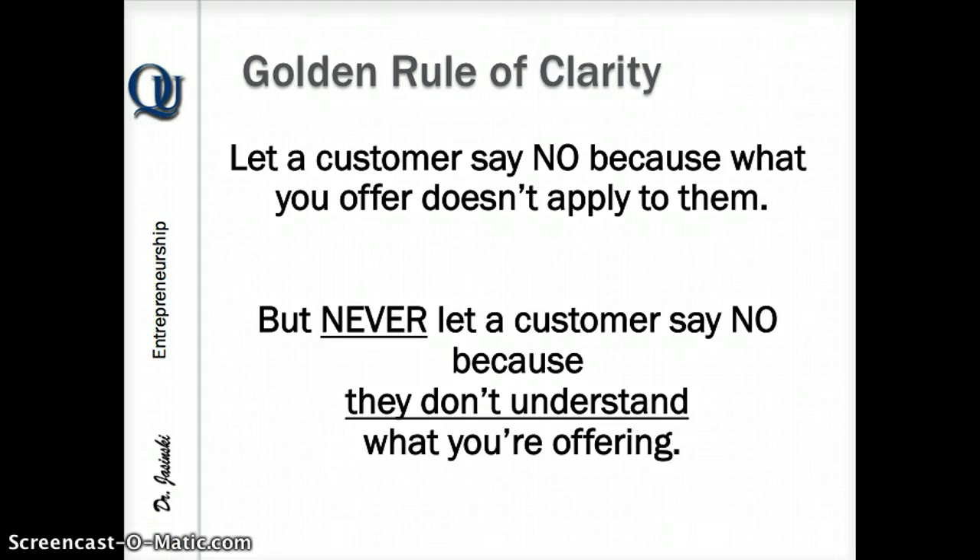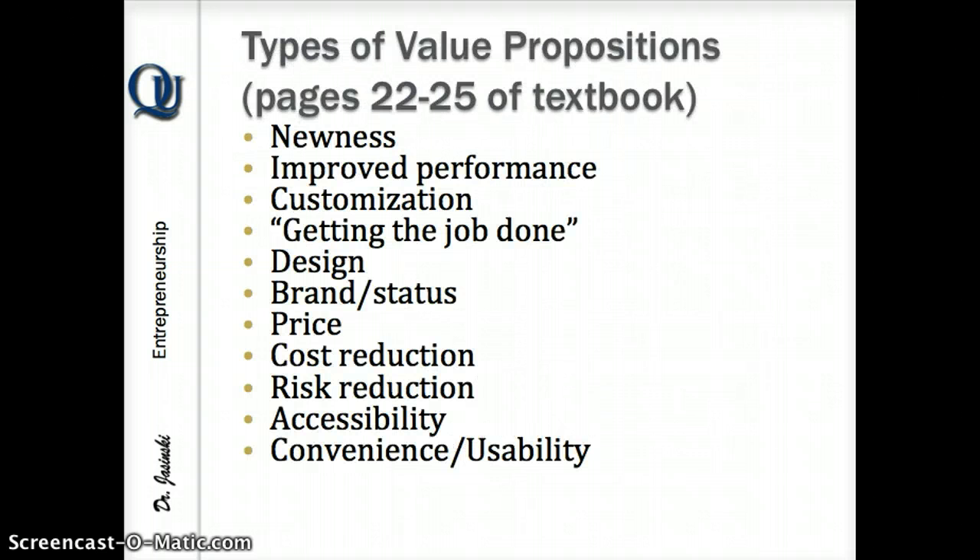Now let's talk about value propositions. You need to pick what value proposition you're offering to what particular kind of customer. This is in your textbook, pages 22 to 25. You can pick more than one as long as you've got rationale for it, and then say why you think that's your value proposition. To recap: tell us the problem or opportunity you've identified, give a quick description of your business concept, tell us the features, translate those into the top two benefits, then pick one or two value propositions from the list and explain why you chose them. Good luck.